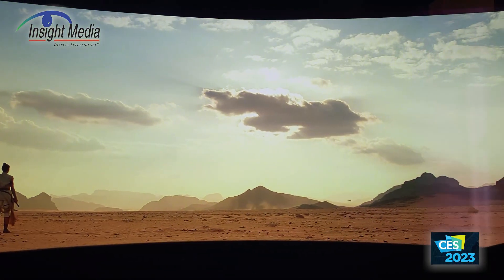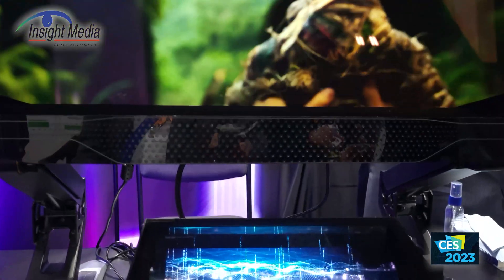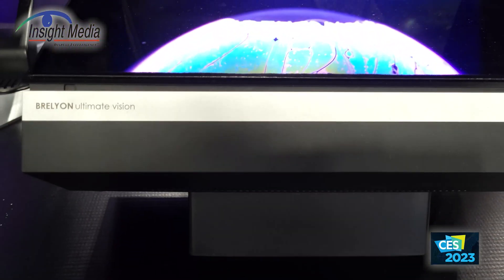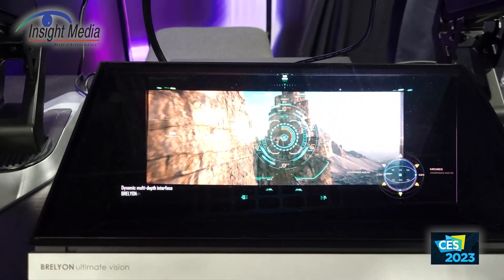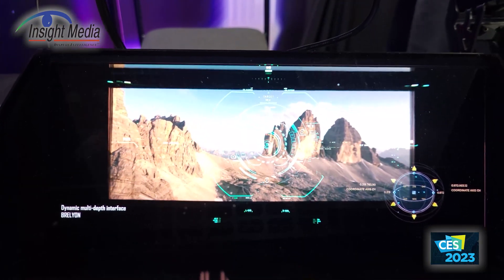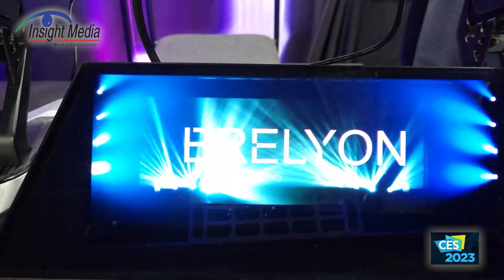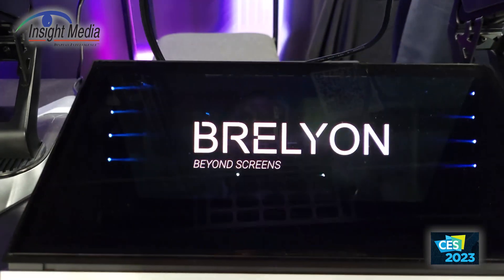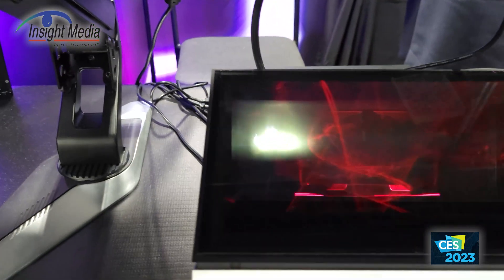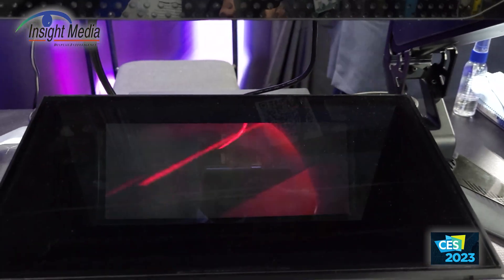Let's go take a look at their display. This smaller version looks like about a 12-inch display, using the same optical technology, but it's creating two different depth planes. This is actually fooling you — I'm told the optics are focusing these images at the same depth plane, but they certainly appear to be at different depths. A curious optical trick, I guess, is the best way of putting it.